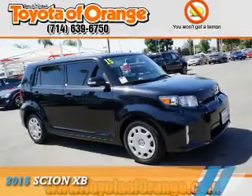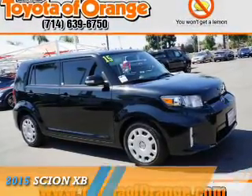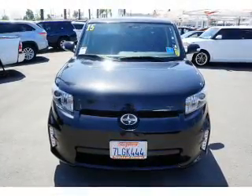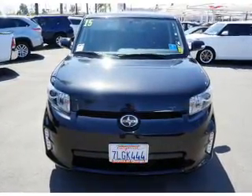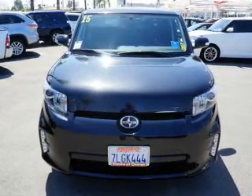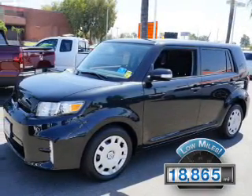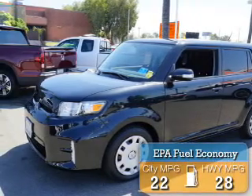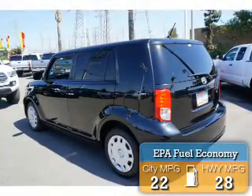Presenting the 2015 Scion XB. It's powered by Front Wheel Drive, a 2.4 liter 4-cylinder engine, and an automatic transmission. With fewer than 20,000 miles, this vehicle has a long road ahead, great fuel efficiency, saving you money by requiring fewer trips to the gas station.